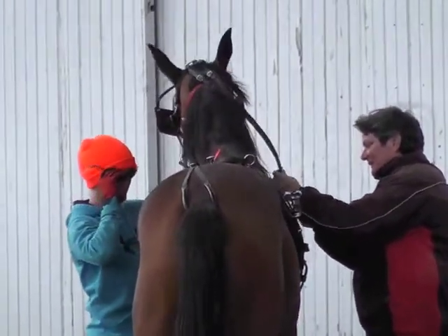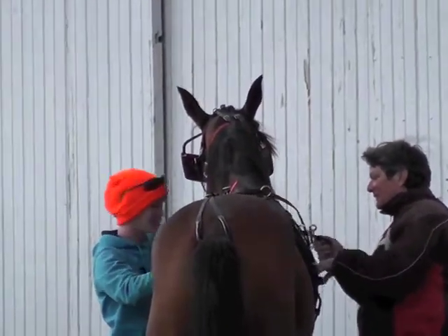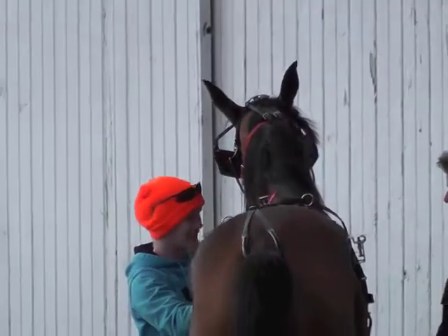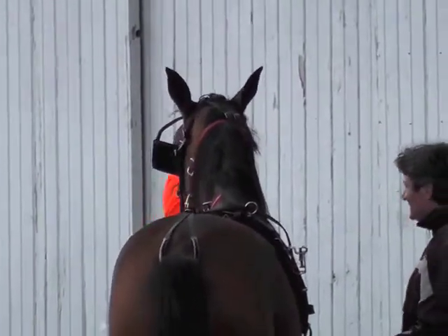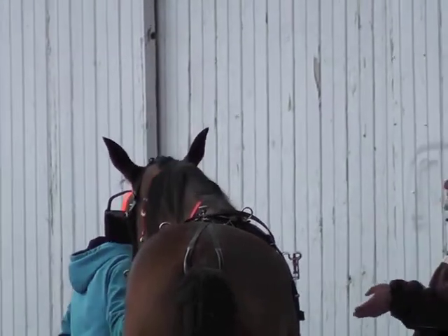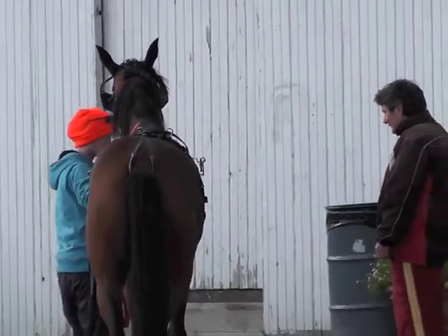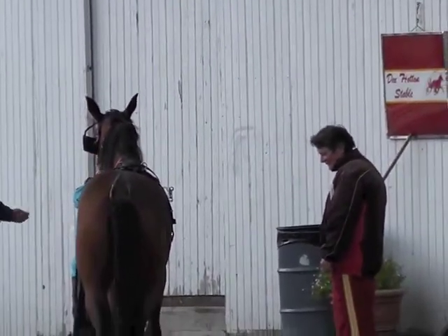Who this horse is, who she will become, how she will be known and remembered — or not — starts taking form today. Right now, everything about her is speculative, mysterious, sheer potential. Will she make it to the races? I don't know. You'll have to continue to watch and see what happens with TT's Teflon Tessa.